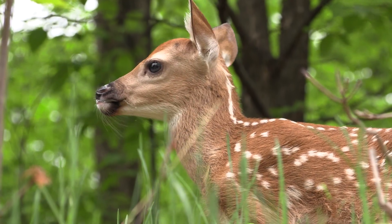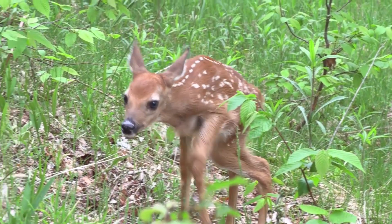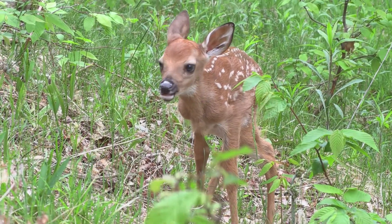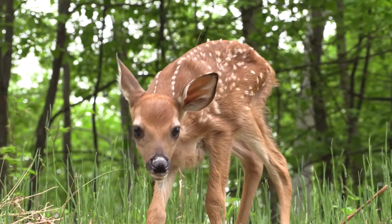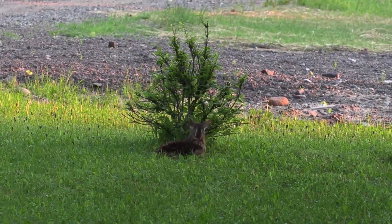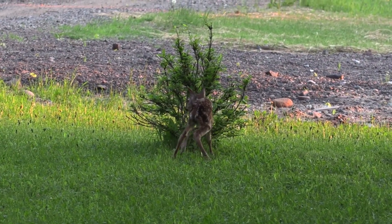I managed to capture one other baby that was not a bird. Probably the most commonly seen and most adorable wildlife baby in the UP is the white-tailed fawn. Travel any UP backroad this time of year and you're sure to spot at least one. One fawn was even born right in my yard this year.